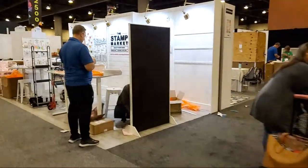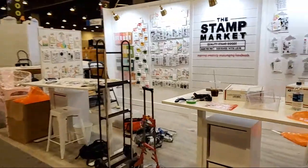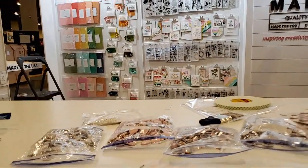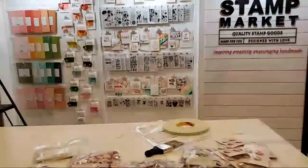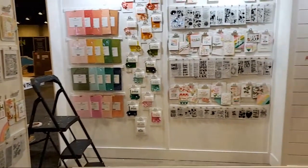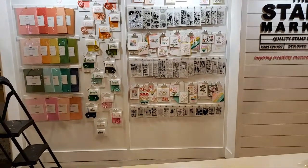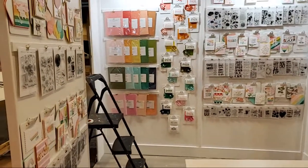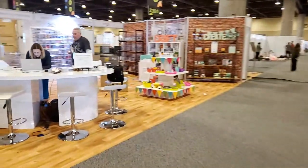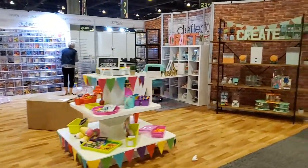We've got Deco Art over here doing a little powwow. And here is The Stamp Market — quality stamp goods, very cute. This is adorable and they've got pins — cute! I love your color schemes here, so gorgeous and pretty. Awesome — I'll definitely be coming by. Here we have Deflecto — I've got to talk with them because they have some goodies for me. I'm doing a make-and-take with them, so that's next on my list.